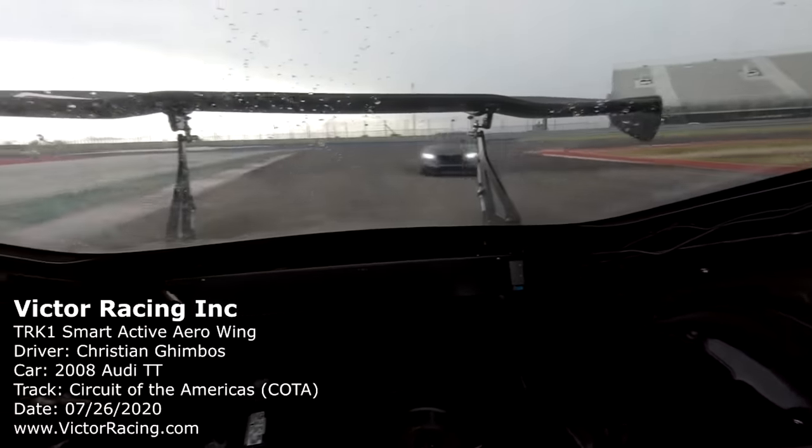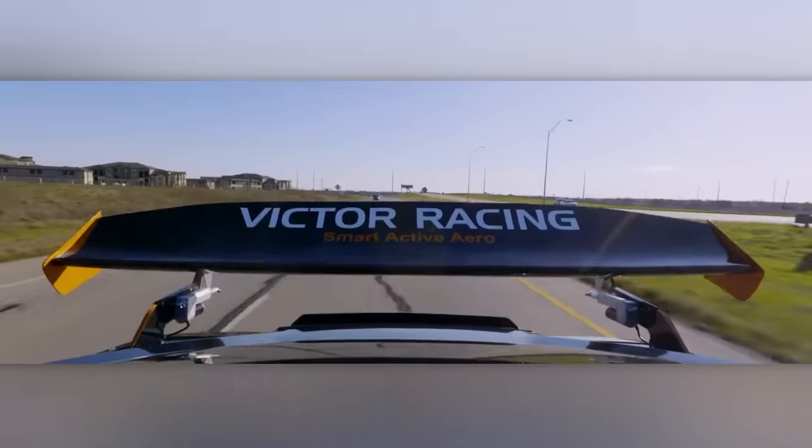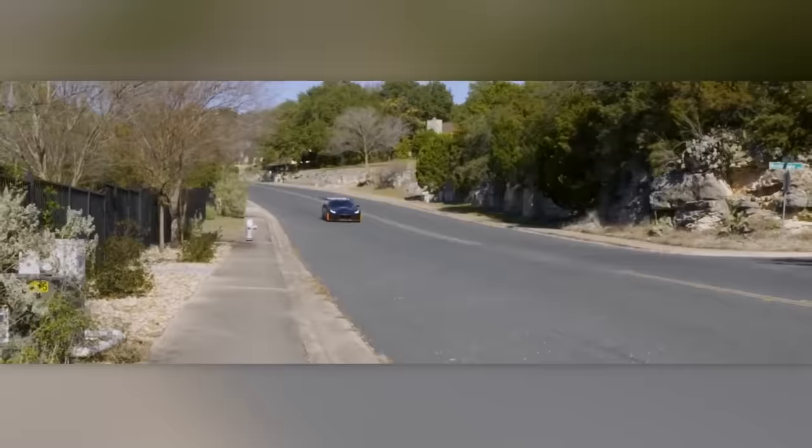The wing's angle is set beforehand and can be activated with a single button, just like in a Formula One race car. Usually, a range of 0–30 degrees is enough. This helps the car go faster on straight roads and stay steady in turns. However, these wings can be a bit pricey, going for $4,000.